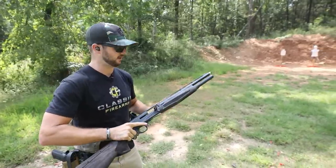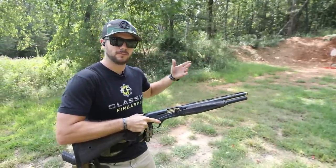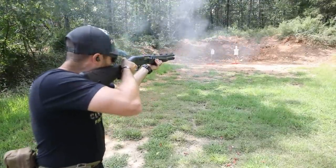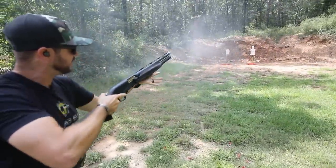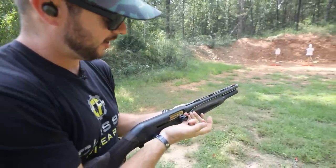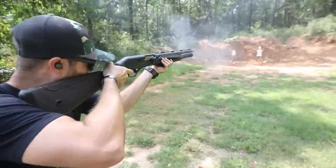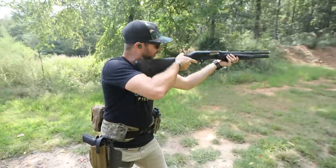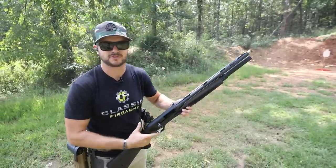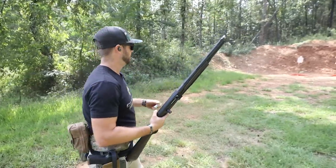I've got some Wolf rifled slugs — full power, one and one-eighth ounce, two-and-three-quarter inch, moving at about 1400 feet per second versus the BMP's 1500. The purpose of a rifled slug is that in a smoothbore barrel it gives itself its own spin to stabilize the round downrange. The last two rounds in the semi-auto are low brass — I don't expect them to cycle the action. As expected, it didn't have enough power to cycle; all it did was jump, and all we'd hear next is a click. After cycling manually, the low brass does fire, and you can definitely feel the recoil difference.